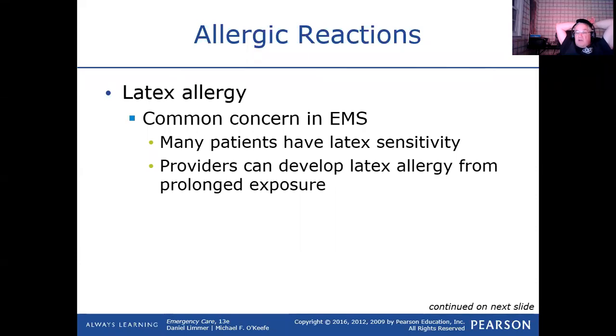You don't have to worry about latex, but patients will tell you not to touch them with anything that has latex because they have severe reactions to it. You can just tell them there's nothing in the field or in the hospital anymore that has latex.